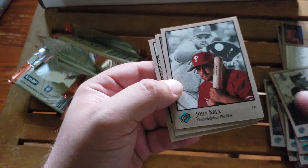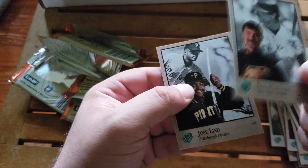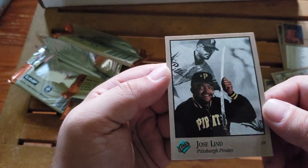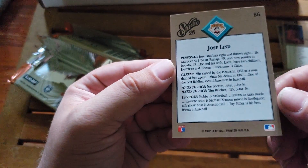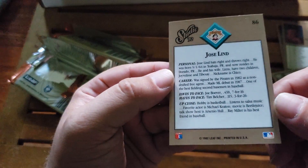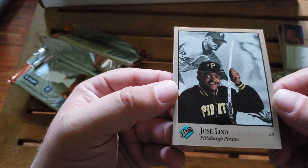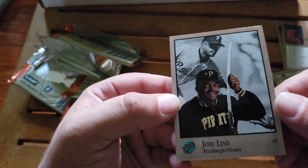Shane Mack, John Kruk - sorry - Donnie Baseball, Donnie Mattingly, and Jose Lind holding what looks to be a katana. That's a little odd. Let's see if it says anything on the back about why he might be holding a katana. No. This is just plain weird - the fact that a baseball player is featured on a baseball card holding a sword. We'll just leave it at that.